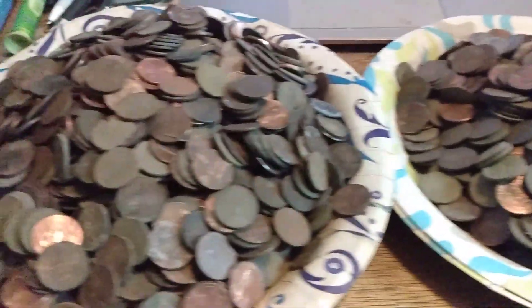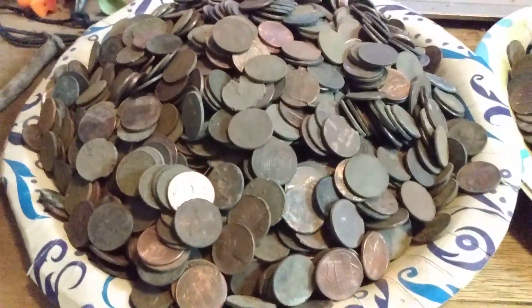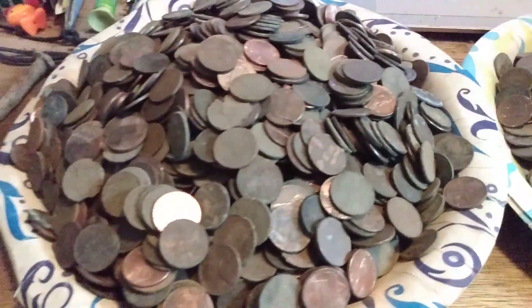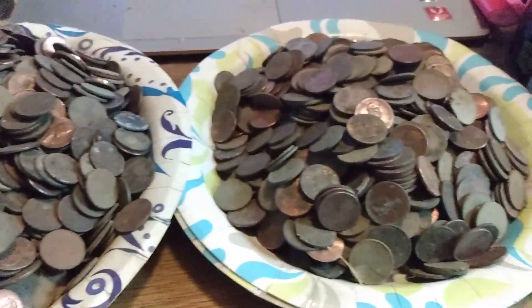But yeah, I'm a little bit down on pennies — I guess I'm a few cents shy. Anyways, anyone needs pennies? Anyone knows how to clean them?